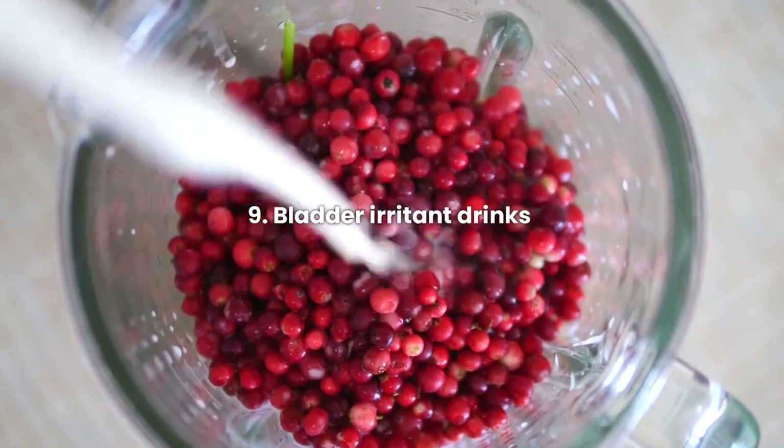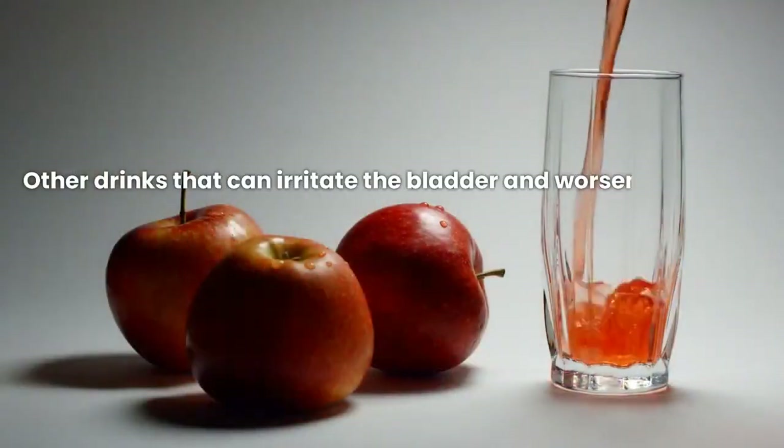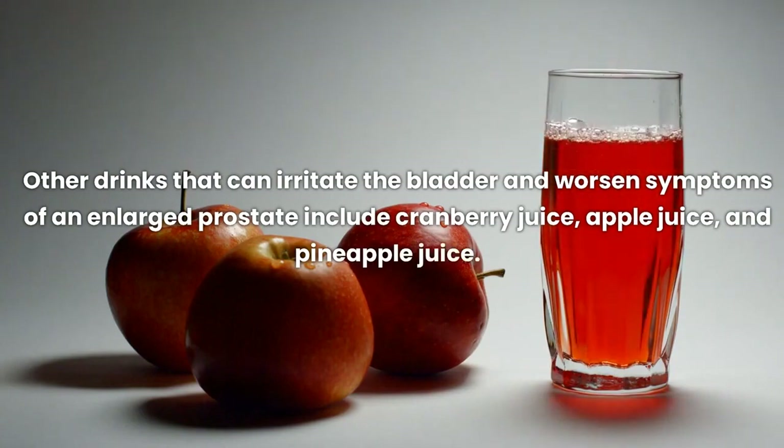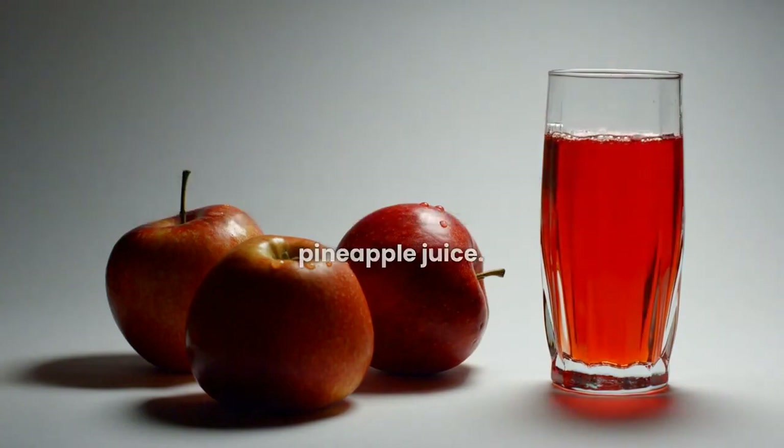Other drinks that can irritate the bladder and worsen symptoms of an enlarged prostate include cranberry juice, apple juice, and pineapple juice.